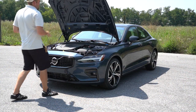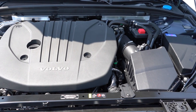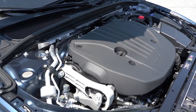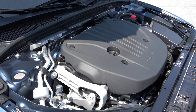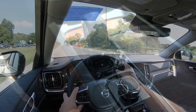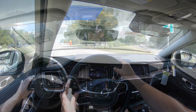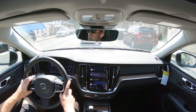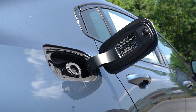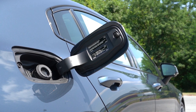Regardless of trim level, the powertrain on the S60 is the same: a 2.0-liter turbocharged four-cylinder with a mild hybrid system putting out 247 horsepower at 5,400 RPM and 258 pound-feet of torque at 1,800 RPM. That power is sent to the front or all wheels through an eight-speed automatic. Zero to 60 comes in at approximately 6.4 seconds for front-wheel drive and 6.2 for all-wheel drive. MPG is 26 city / 35 highway for FWD, and 25 city / 33 highway for AWD, taking premium unleaded.